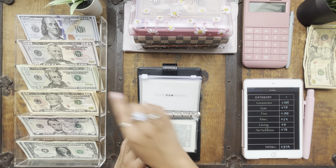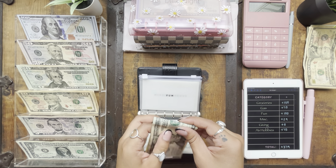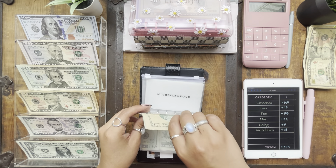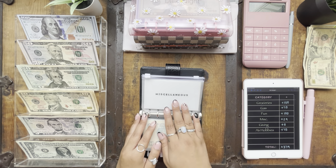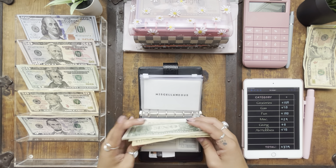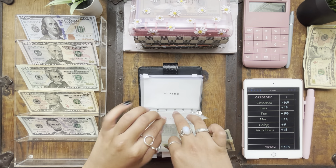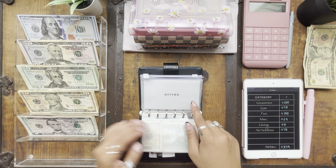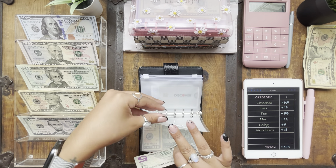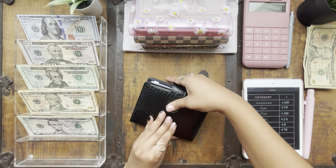Fun is getting $50 — that's $20, $40, $50. Besides that party, we don't really have anything planned this weekend where we'll be spending a lot of money. Miscellaneous is going to get $14, and giving is going to get $5 as usual. And that is my wallet all stuffed.